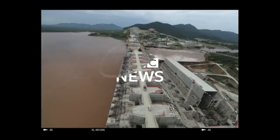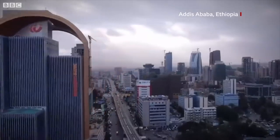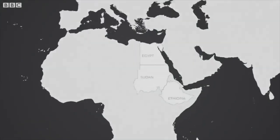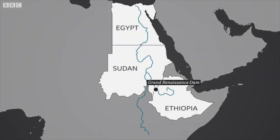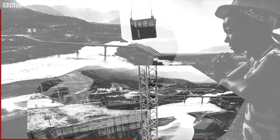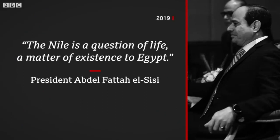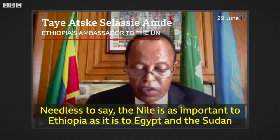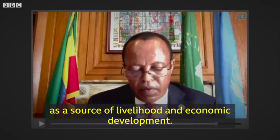This is the Blue Nile and the dam Ethiopia has built across it. It has the potential to give millions of people electricity and transform the country, and the reservoir is starting to fill. Downstream, Egypt — a country built around the Nile — is furious and worried. This standoff is about water, history and politics; about who sets the rules. Egypt's President Sisi says the Nile is a question of life, a matter of existence to Egypt. Ethiopia replies that the Nile is equally important to Ethiopia and Sudan as a source of livelihood and economic development.